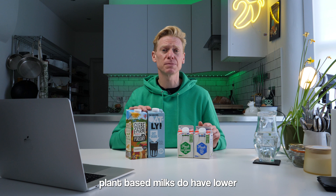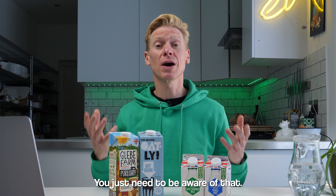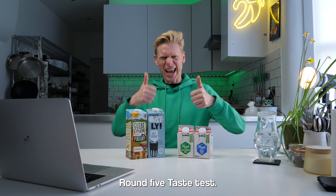Looking at the research, Glover et al. 2022 did a large analysis and found that in general, plant-based milks do have lower levels of nutrients than cow-based milk. This is not necessarily a bad thing — it just demonstrates that some plant-based milks are not necessarily a direct nutritional replacement for cow-based milk. You just need to be aware of that. Cow milk is nutritionally superior, so it wins this round.